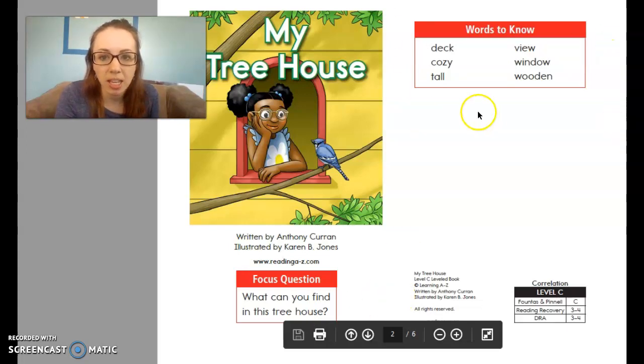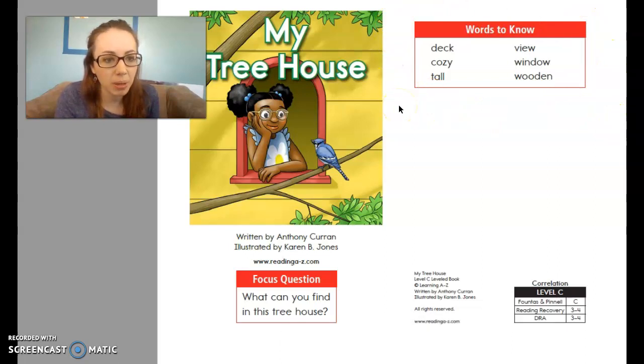Let's look over here at this next box — words to know. As I say them, I want you to repeat them after me. Ready? Deck. Cozy. Tall. View. Window. Wooden. Nice job.